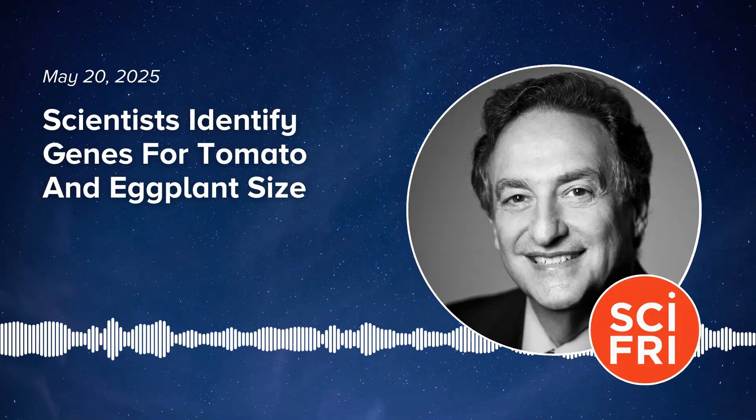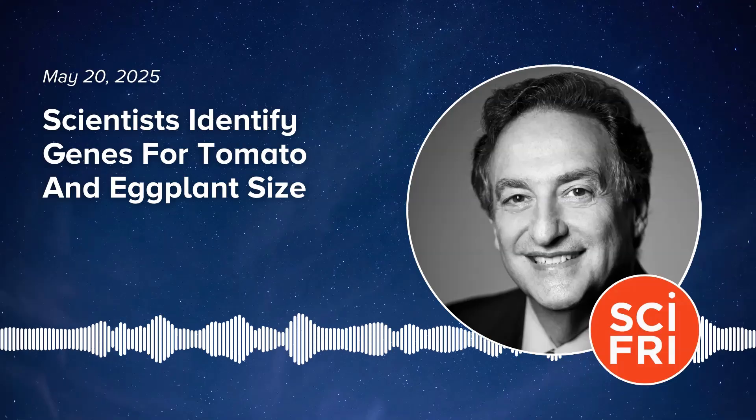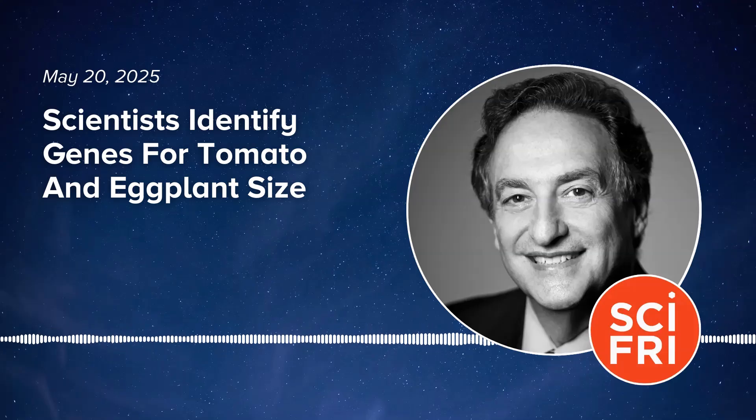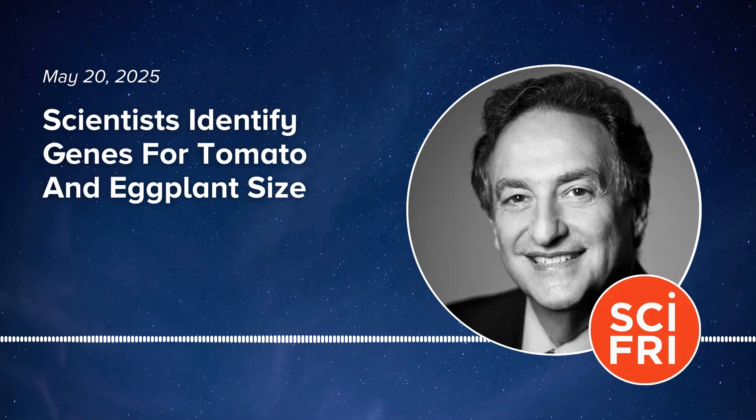That's quite the range you're studying — from tomatoes to cancer. I'd like to thank you for your work, Dr. Schatz, and for taking time to be with us today. Thank you so much, it's been a pleasure. Dr. Michael Schatz, Professor of Computational Biology and Oncology at Johns Hopkins University, based in Baltimore. That's about all the time we have for now. Thanks to John Denkoski, Annie Nero, Jason Rosenberg, and Rasha Aridi. I'm Ira Flato. Thanks for listening.